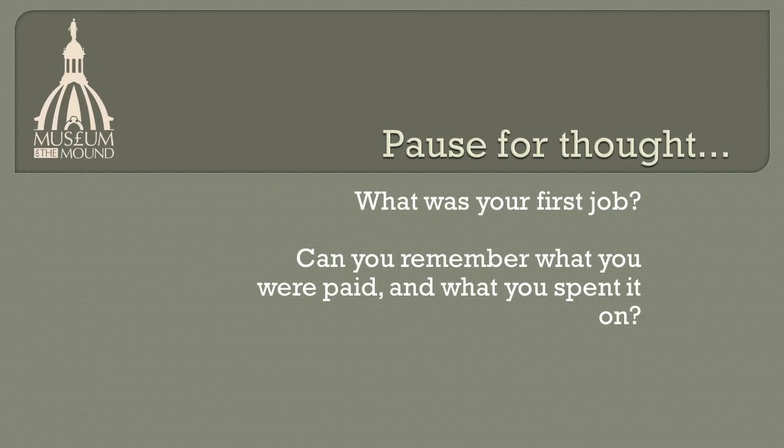Pause for thought. What was your first job? Can you remember what you were paid, and what you spent it on?